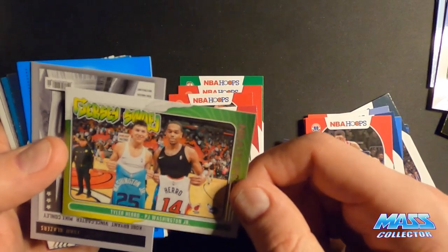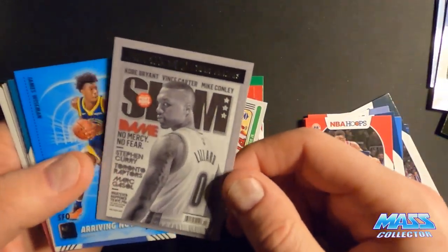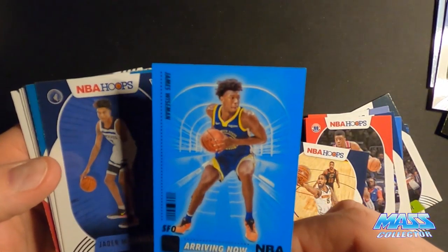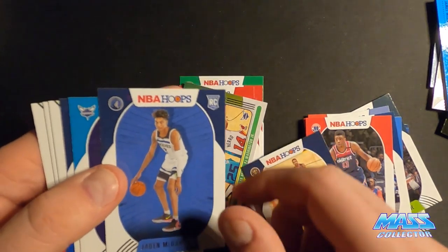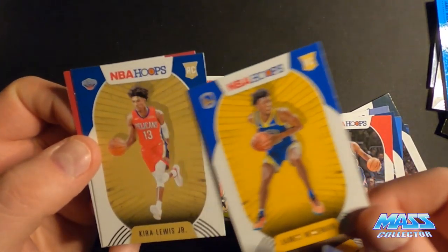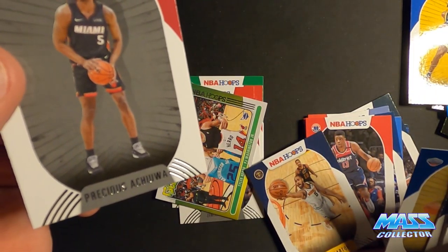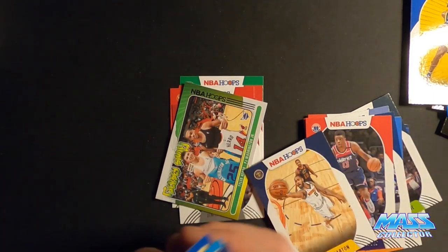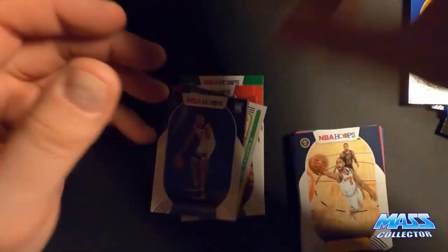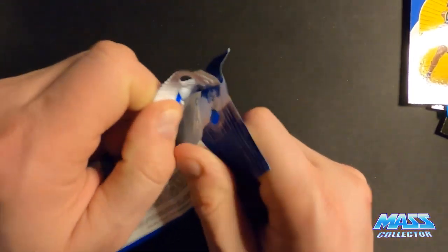Zeke Najee — did I say that right? Hero and Washington Jr swap jerseys. Got a Dame Slam. Probably now James Wiseman. And we got another James Wiseman — that's pretty cool. And we got Precious Achiuwa. Looks like I love saying that guy's name.